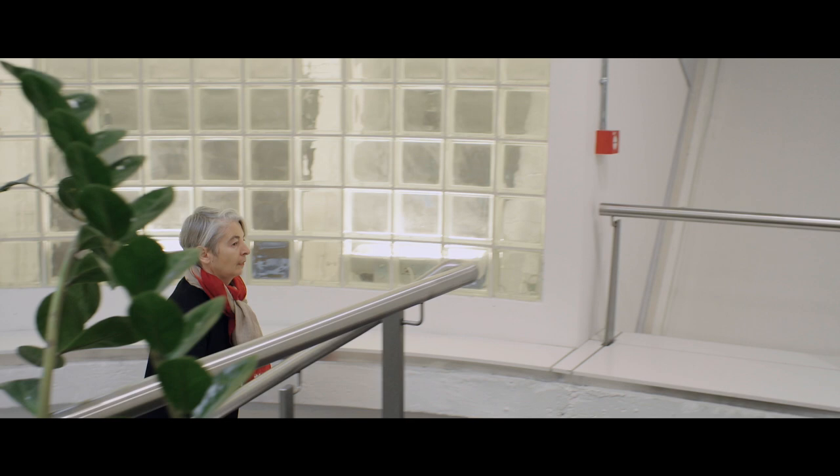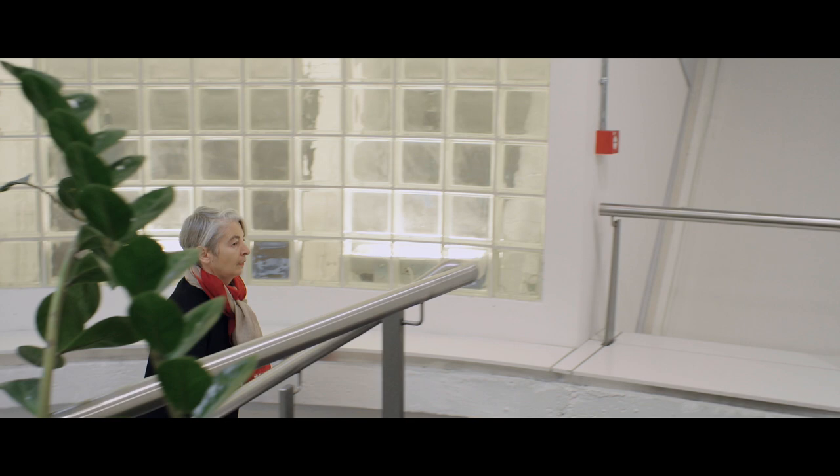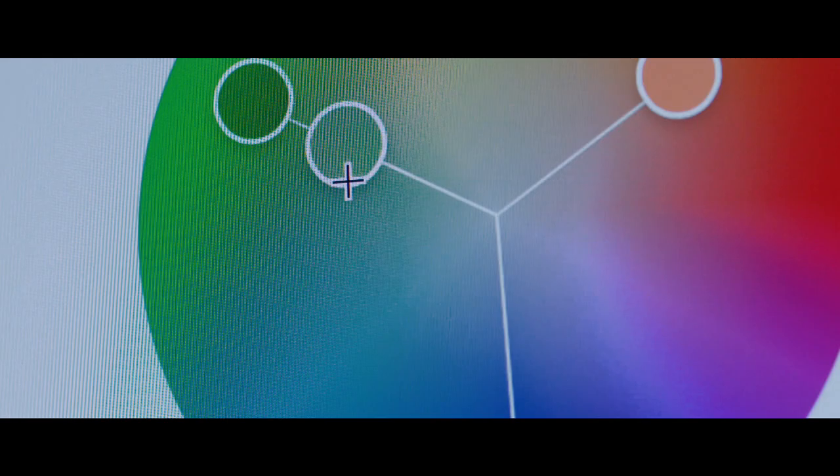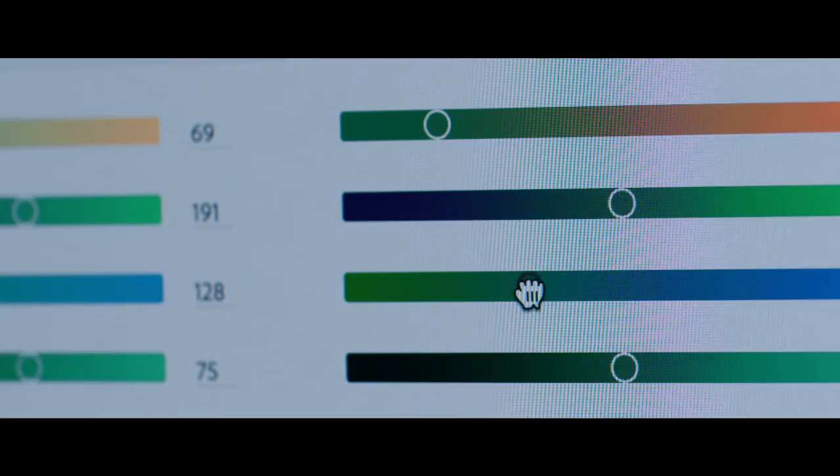When we started working on the Duke, with the fact that we're offering two-tone for the first time, the possible combinations were huge. The colour choices that we've made, we believe to be the best fitting combinations.